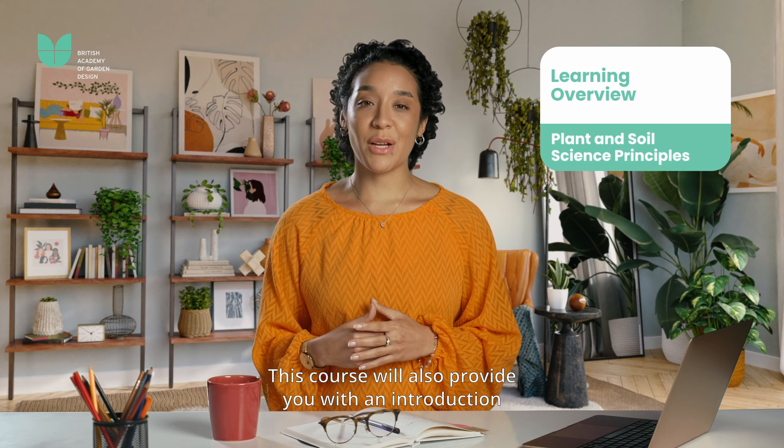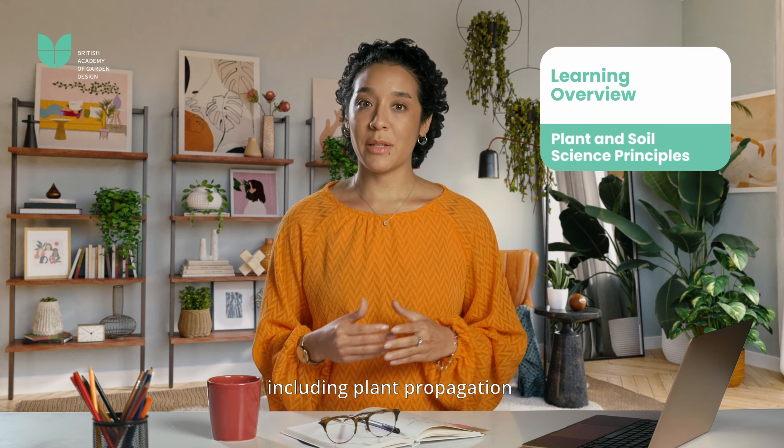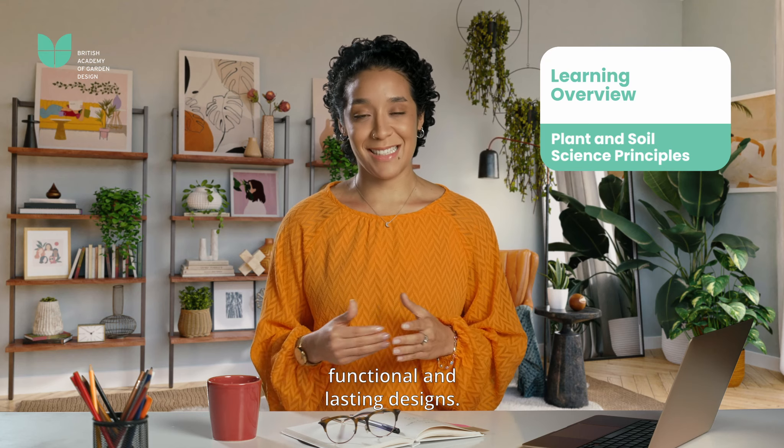This course will also provide you with an introduction to plant and soil science principles, including plant propagation and the environment, to create functional and lasting designs.